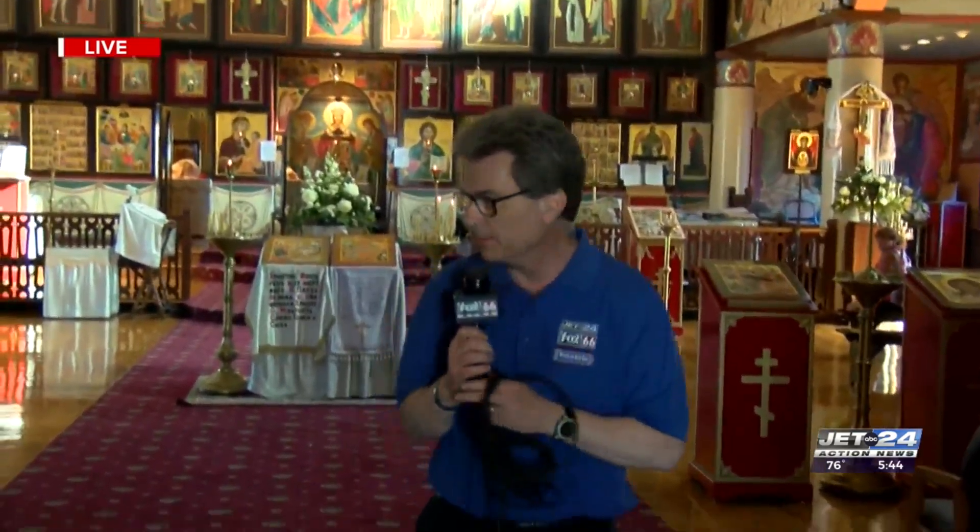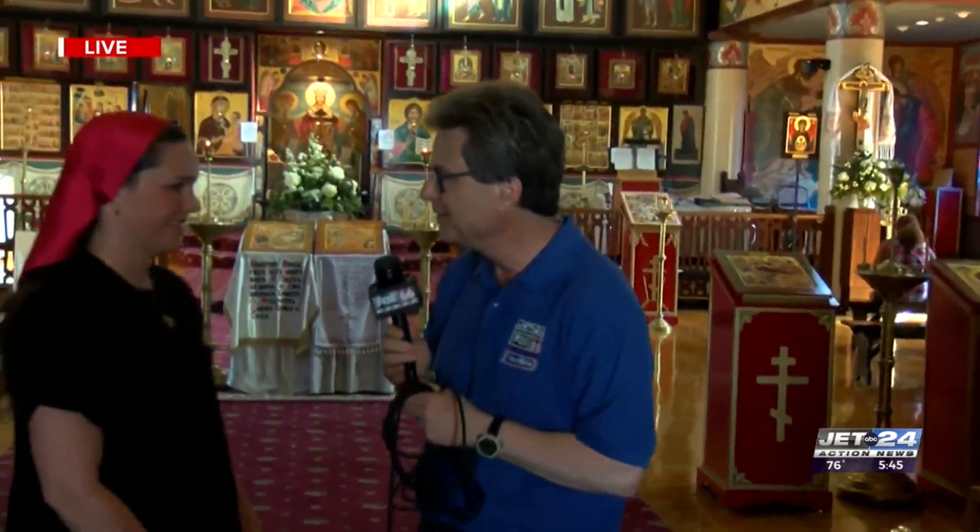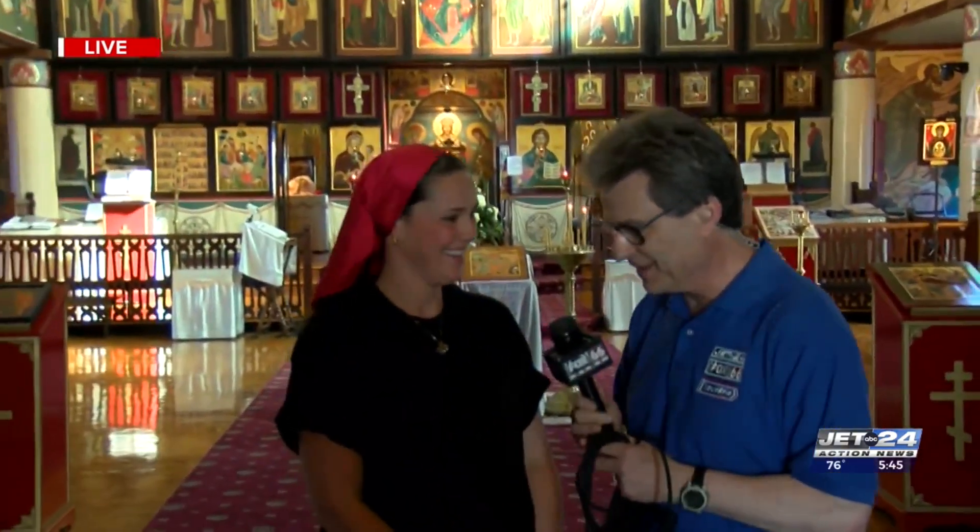Hey, thanks a lot Jacob. As we promised you when we were on the outside showing you the beautiful gold dome, we're going to come into the church. Now this is the very iconic Church of the Nativity and it is beautiful inside. There's so many things going on here. I'm joined by Emily, who has her church clothes and head covering on, looking very nice.